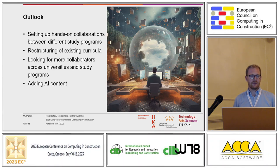Looking ahead, we want to set up even more hands-on collaborations between our universities and study programs, and restructure existing curricula to better align these courses. We are looking for more collaborators across universities and study programs — getting even more universities to join us. One of the main challenges we're now facing is adding artificial intelligence content, as AI is one of the key topics in BIM collaboration at the moment. Thank you for listening, and we are happy to answer your questions.